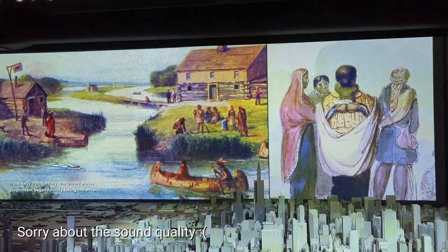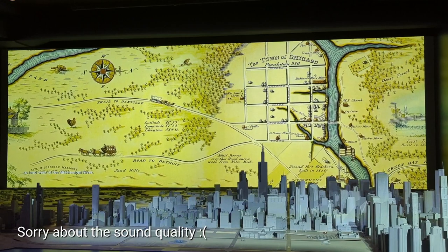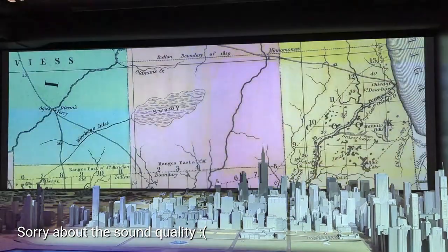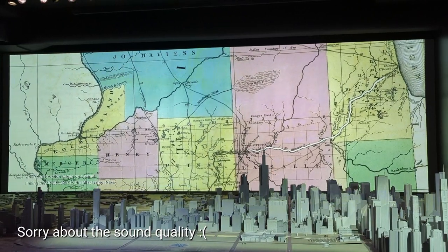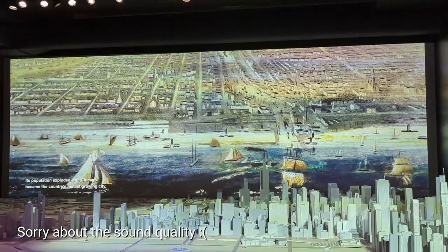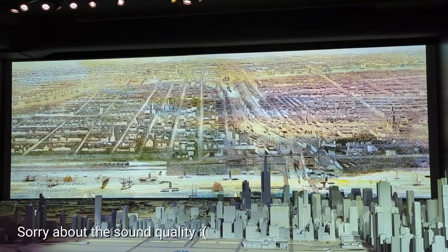In the early 19th century, the United States government began forcibly taking Indian land. The process culminated in the 1833 Treaty of Chicago, which removed all remaining tribes from their ancestral home to land west of the Mississippi River. Chicago incorporated as a town that year with only a few hundred residents. But its destiny as a metropolis was set in 1836 when construction began on a canal linking the Great Lakes to the Mississippi River, connecting Chicago to every vital port in America. Chicago's population exploded and it became the country's fastest-growing city, earning the name Lightning City and Korgopolis for its primary industry — meatpacking.